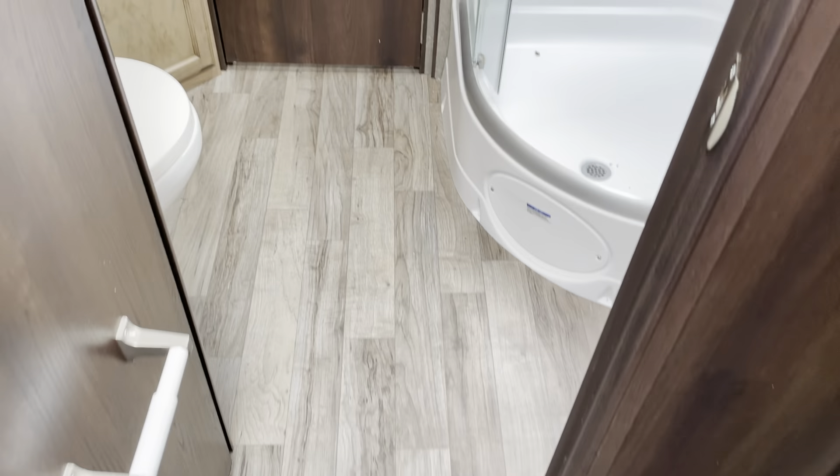We've got our three drawers here — nice and deep, good for jackets. There's the slide button for this room, and another nice door here.